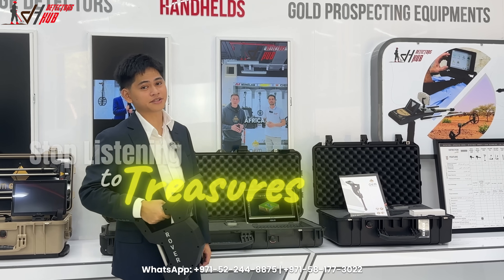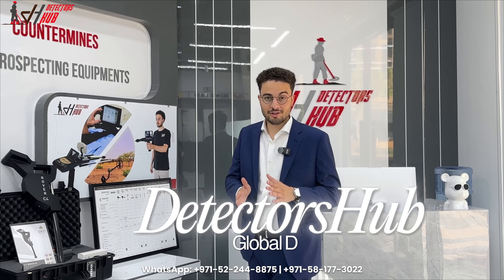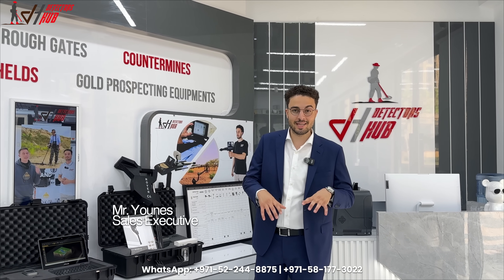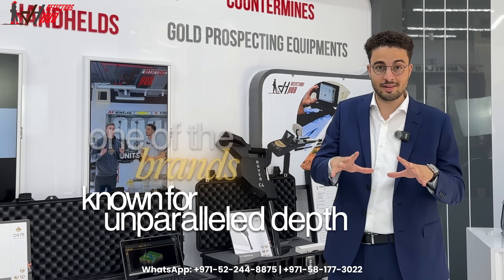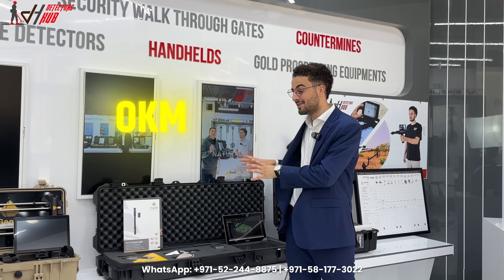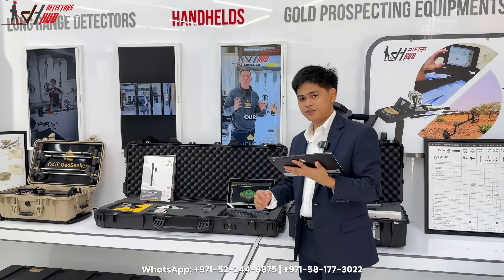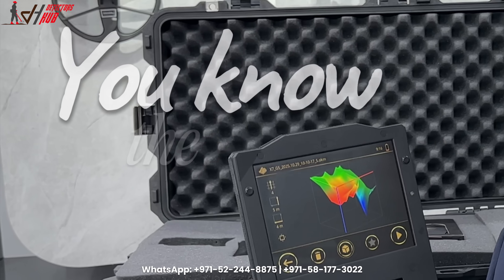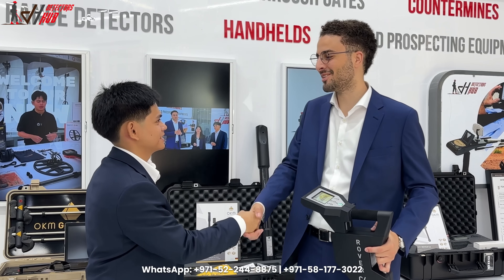Welcome back to Detectors Hub, your home for global detecting solutions. My name is Yunus, and in today's brand spotlight, me and Joji are going to talk about one of the brands known for emperor precision and German engineering excellence — OKM Detectors. If you're serious about archaeology, gold prospecting, and deep treasure hunting, you know the name OKM.